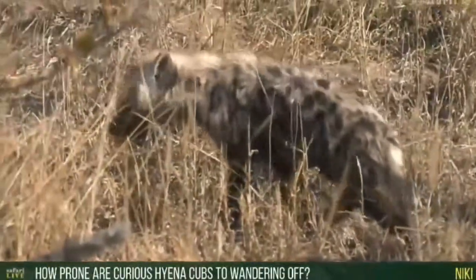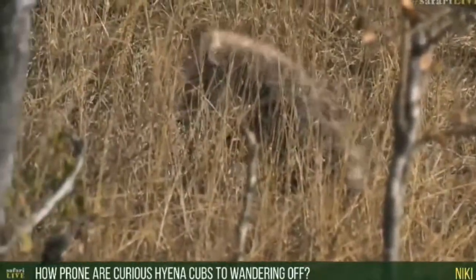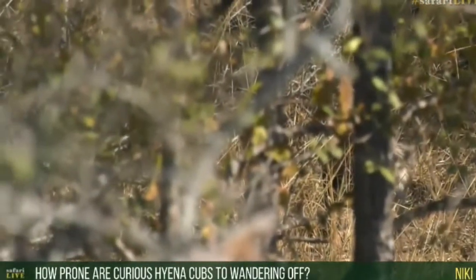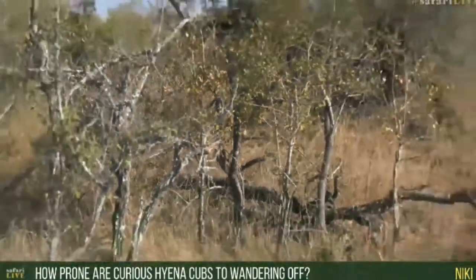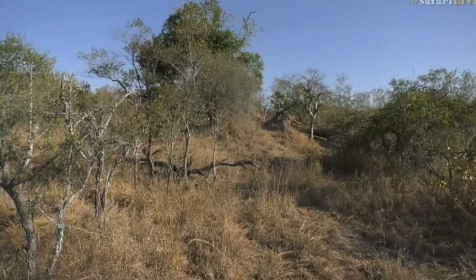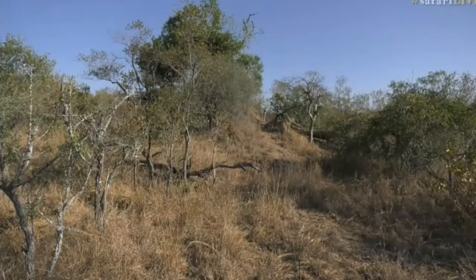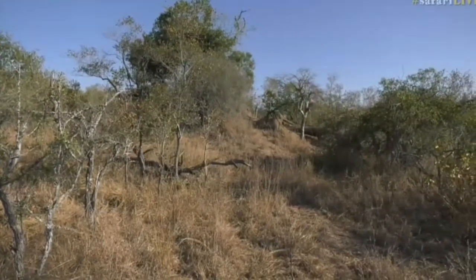Nicky is wondering how prone hyena cubs are to wandering off. I haven't seen them go too far, but we just experienced it — this little one probably went about 80 meters or so away from the den site, which is quite a distance. The adults couldn't see it anymore, and then it made a little distress call, came racing back, and the adults jumped up very quickly to see what the problem was. Like any young animal, they are curious — they've been told to stay around the spot, but do they ever listen, like children? No.